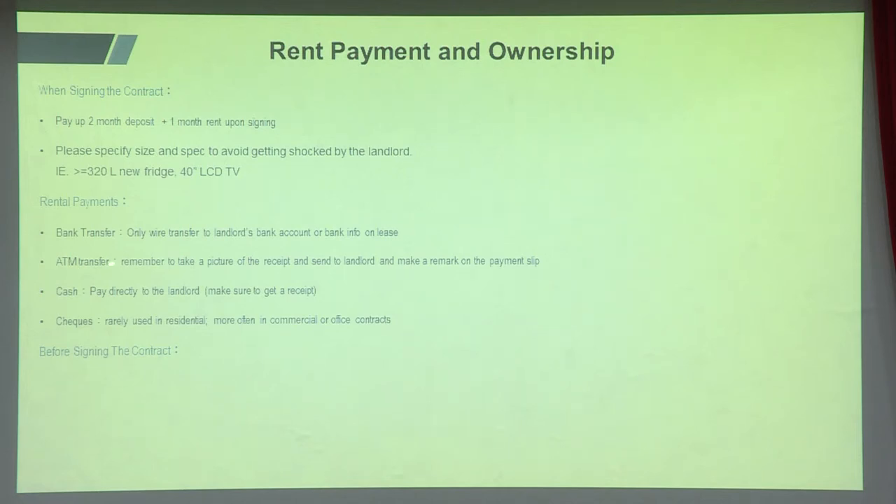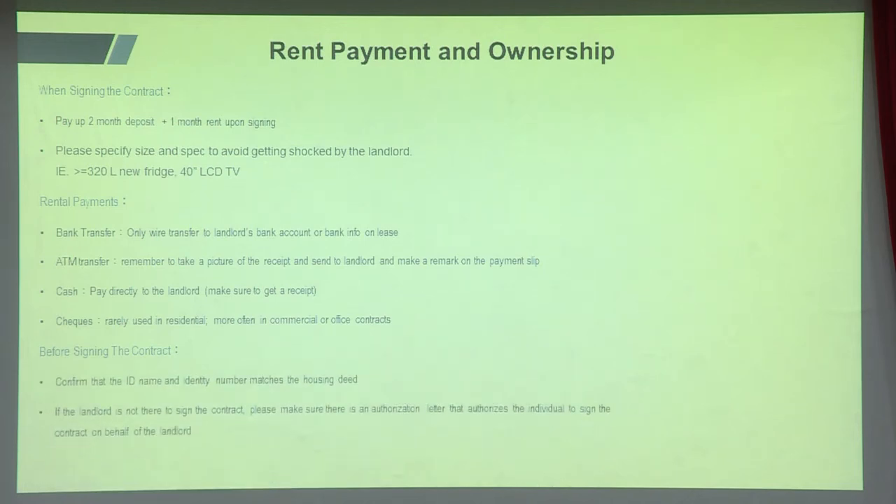For rental payments, you can't use a Visa card in Taiwan. Options are bank transfer, cash, or checks. For bank transfers, make sure to wire to the landlord's bank account specifically. Some landlords — mostly older ones — prefer cash and will come by monthly to collect. That's normal, but always get a receipt or note the payment on the lease so you don't lose track of which months have been paid.